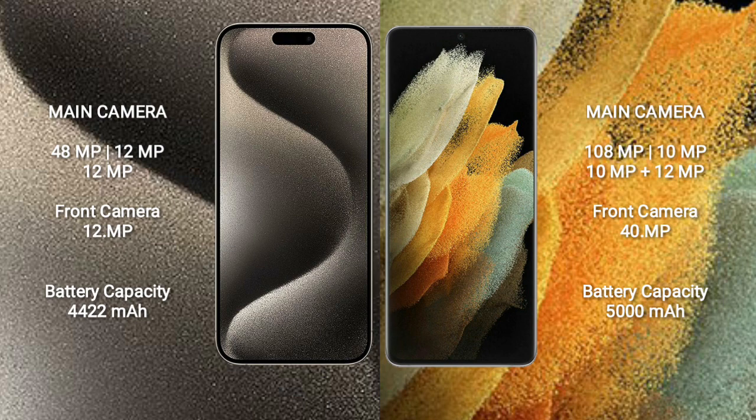iPhone 15 Pro Max has a 4422mAh battery with 30W fast charging support. Samsung Galaxy S21 Ultra has a 5000mAh battery with 25W fast charging support.